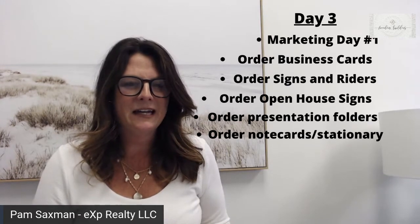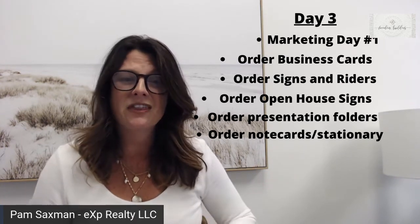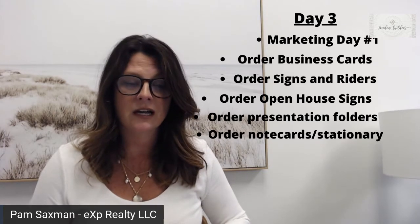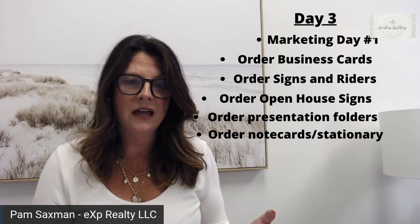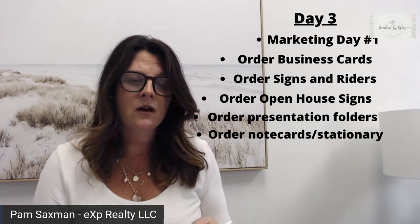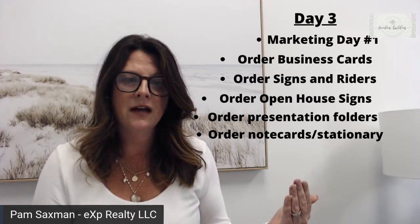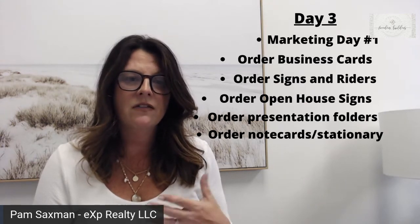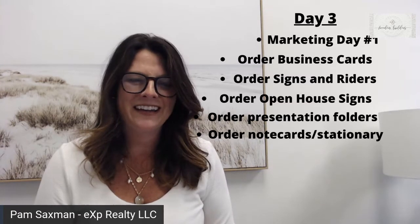I want you to order your business cards today. So here at eXp Realty, when you join, you get a link from House of Magnus that gives you a thousand business cards for free. They give you a couple of templates that you can use, but you can also develop your own style of template in a program like Canva or some of the other ones. You can download it and then upload it into House of Magnus to still take advantage of that free business card. Just a little note for my eXp-ers.